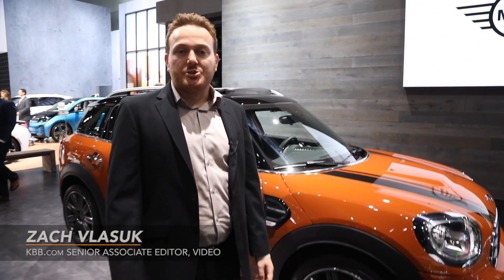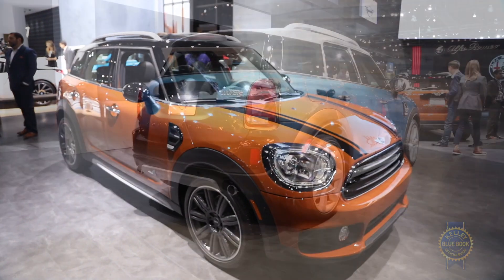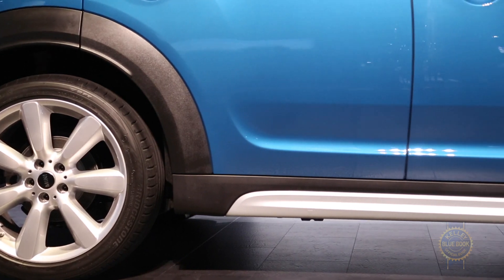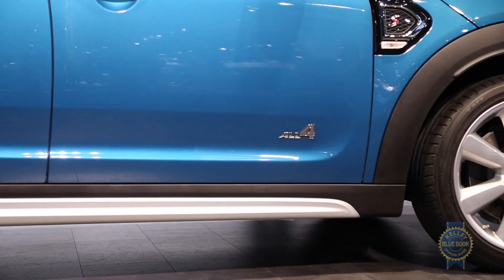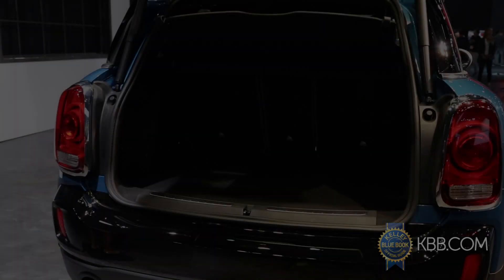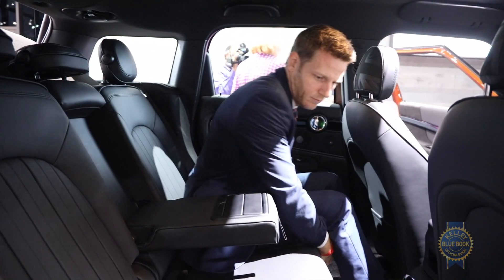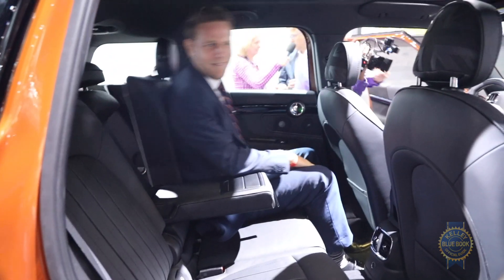Here at the LA Auto Show, MINI introduced the second-generation version of its quasi-crossover, the Countryman. Inching ever closer to full-fledged crossover territory, the 2018 Countryman is now a whopping eight inches longer than the previous model, and it's also an inch wider. This larger footprint affords 30% more cargo space, along with a more accommodating 40-20-40 split rear seat that slides and reclines.